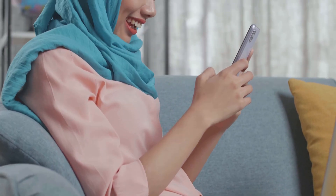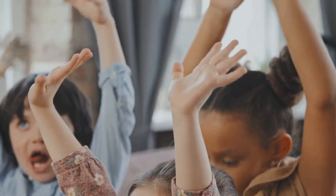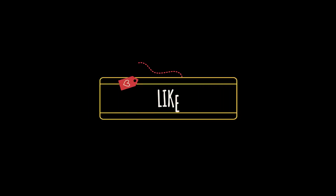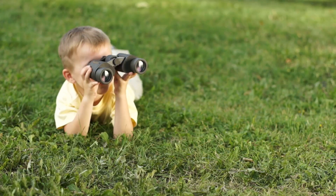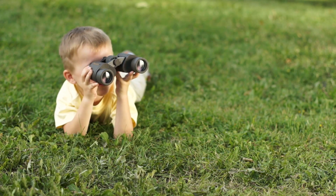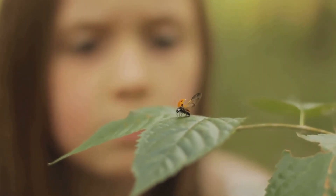Thank you all so much for watching and for being part of this amazing community. If you had fun and learned something new, hit that like button, and if you haven't already, subscribe and ring the bell so you don't miss our next adventure. Until then, stay curious, keep exploring, and we'll see you in the next video!